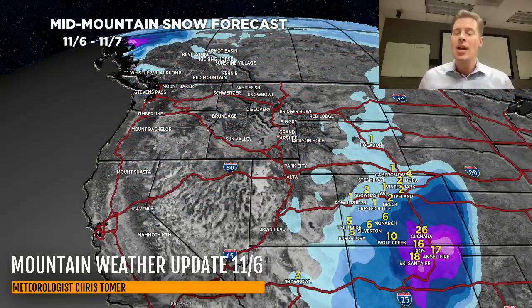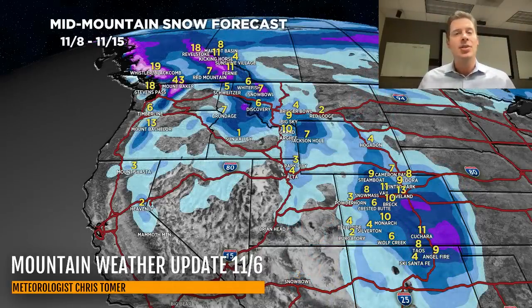So there you go — a busy morning with a lot going on. To recap: the rest of today through tomorrow, Colorado and New Mexico are the bullseyes. And then there's a lot of snow in a lot of different places through 11-15. Thanks for tuning in — always appreciate it. Take care and have a great day.